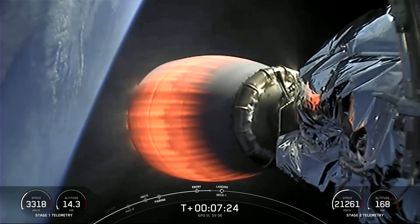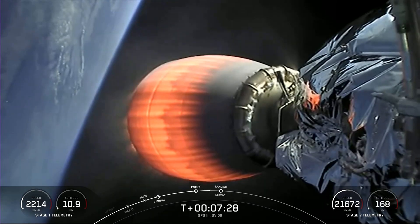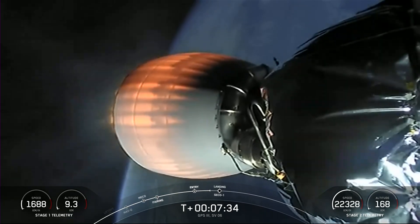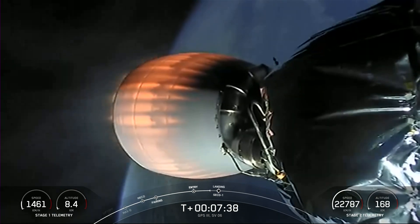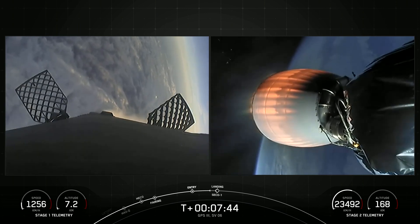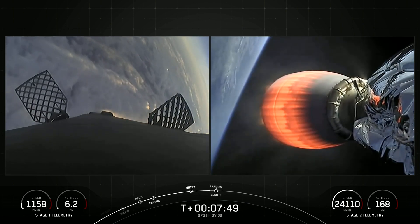Previously having launched one in 2018, two GPS payloads in 2020, and another in 2021. To date, these next-generation satellites provide increased signal accuracy and reliability to operate even if confronted by cyber adversaries. In addition to helping with national security, GPS-3-6 also helps in many different aspects of our daily lives.